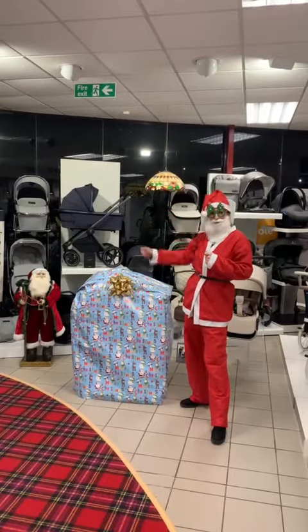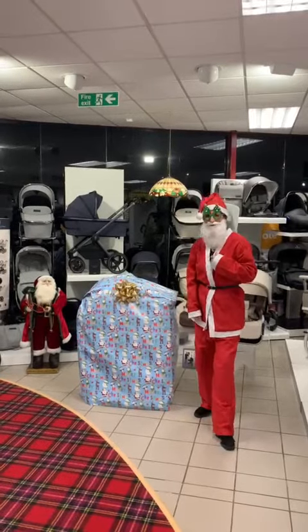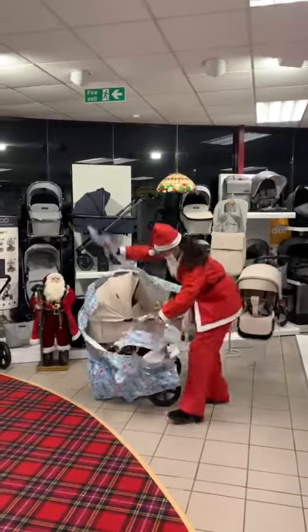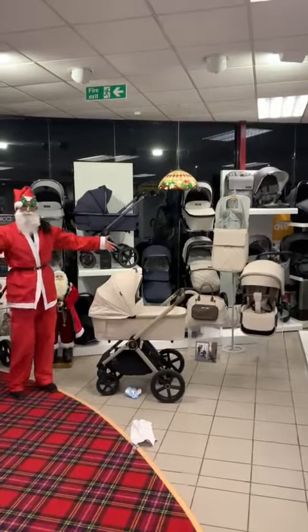Santa here at Jan Stewart Pram and Nursery, and have I got a treat for all you new mums and dads. Introducing the new Vinici Tinnamut line.